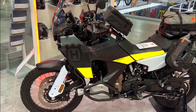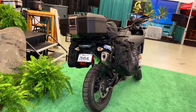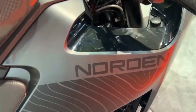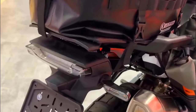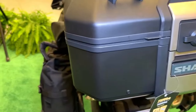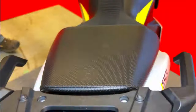The 2024 Husqvarna Norden 901 Expedition represents a significant leap forward in the world of adventure touring motorcycles. With its powerful engine, capable suspension, advanced technology, and thoughtful design, it is a bike that is poised to set new standards in the segment. Whether you are embarking on an epic cross-country journey or exploring remote off-road trails, the Norden 901 Expedition is a reliable and versatile companion that promises to deliver unforgettable adventures. Husqvarna has truly created a remarkable machine that caters to the needs and desires of adventure riders worldwide.